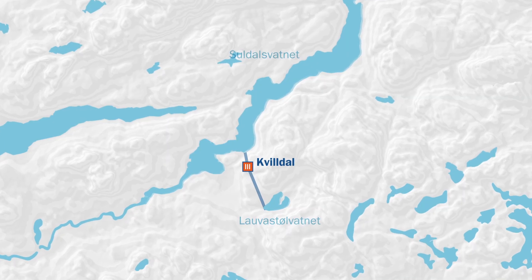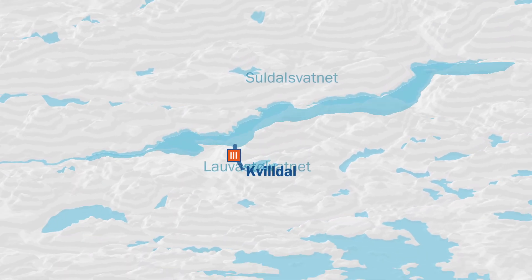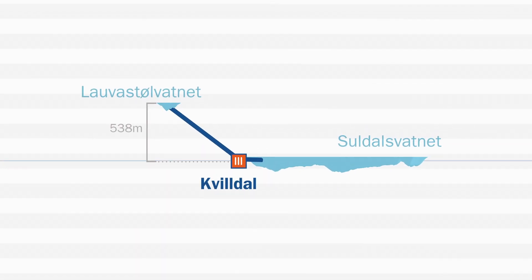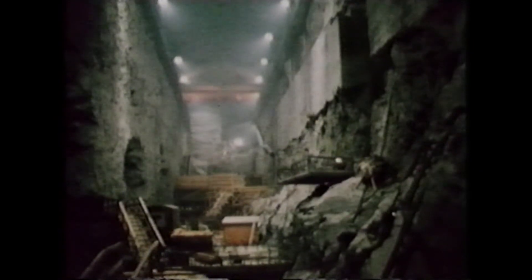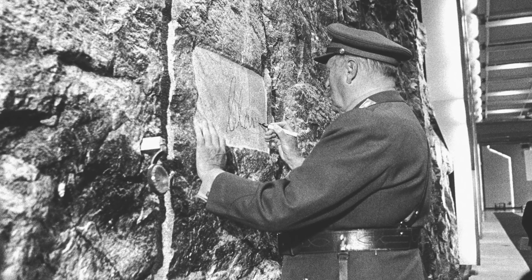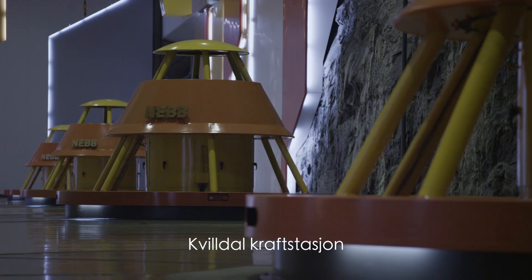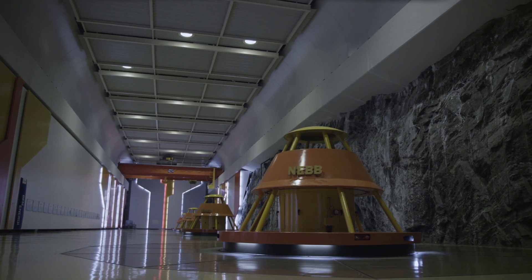The Kiveldal power station is the next step, utilising the drop between the Sansa and Lauvastol's lakes and Kiveldal – a drop of 538 metres. The Kiveldal power station was opened by King Olav on the 3rd of June 1982. With its four generators producing a total of 1,240 megawatts, Kiveldal is Norway's largest power station.